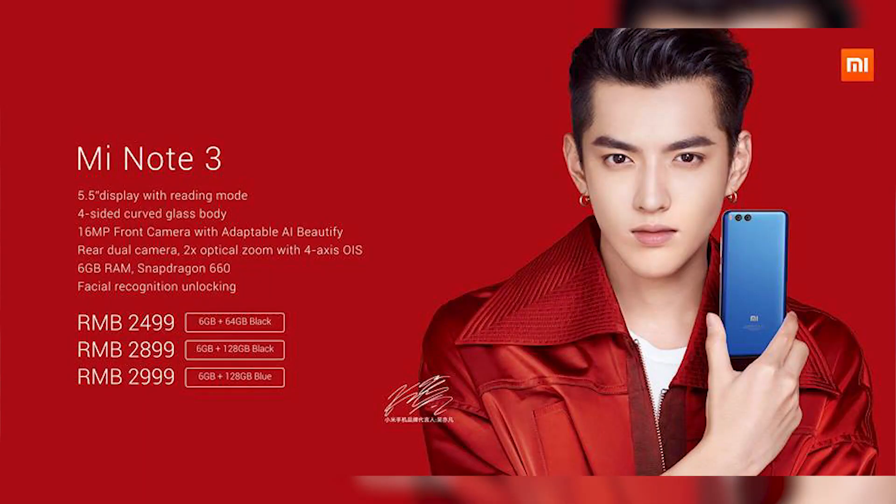And now we get to the price. The Mi Note 3's pricing starts at 2,499 yuan — that's about 24,000 Indian rupees or 380 US dollars — and it goes all the way up to 2,999 yuan, that's about 29,000 Indian rupees or 460 US dollars.